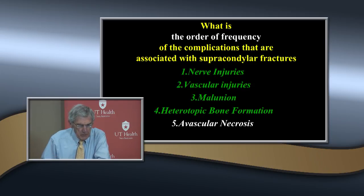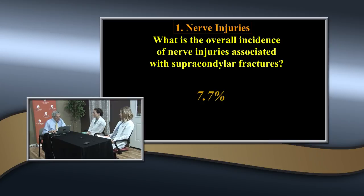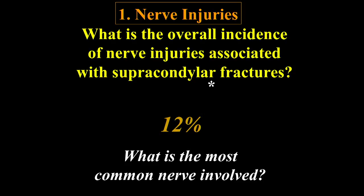We'll discuss avascular necrosis in more detail when we talk about physeal injuries and avascular necrosis of the trochlea. The overall incidence of nerve injuries is about 12%. Originally we said it was only 7% when we made the first edition - that was the party line - but since then, with inclusion of AIN involvement, we now know it's probably closer to 12%.